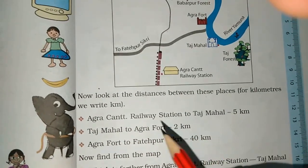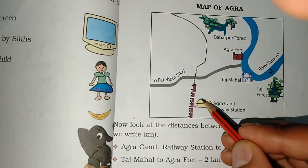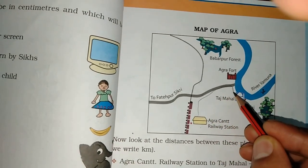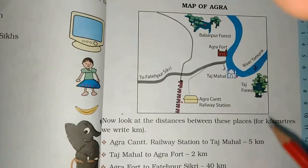Agra Cantonment Railway Station to Taj Mahal. What is the distance in KM between Agra Cantonment Railway Station and Taj Mahal? How much? It's 5 kilometers. This is from Taj Mahal to Agra Fort.